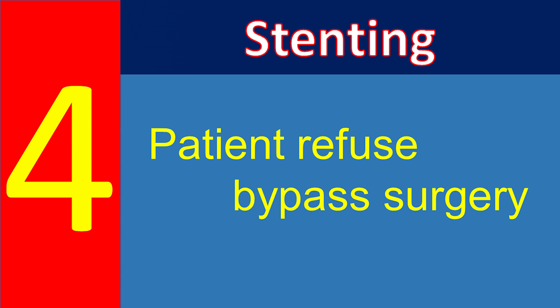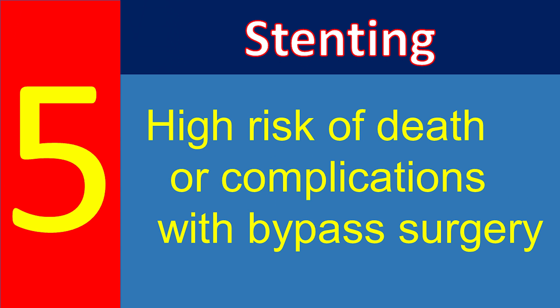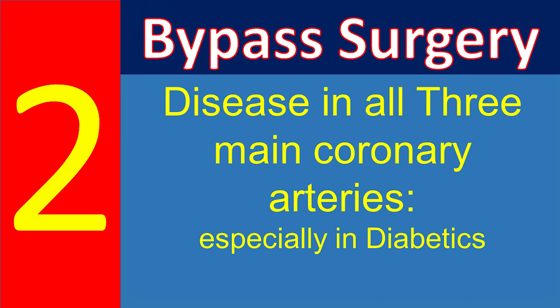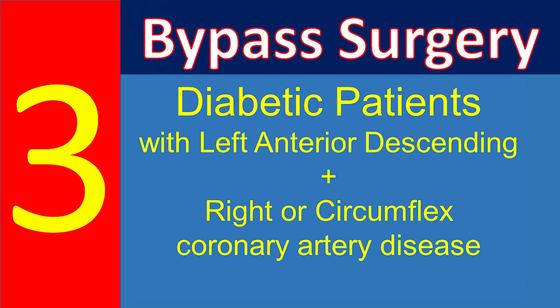However, in individuals with simple blockages who are not diabetic, stenting is also reasonable. In patients who refuse bypass surgery or for whom it is not an option based on other diseases or poor functional status, stenting may be reasonable to improve quality of life regardless of disease complexity. In patients with high risk of death from bypass surgery, stenting is performed. Open heart bypass surgery is recommended for patients with two or three main coronary artery disease in whom complete revascularization cannot be accomplished by stenting.